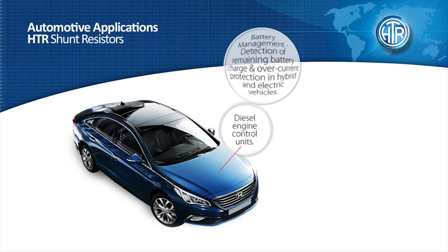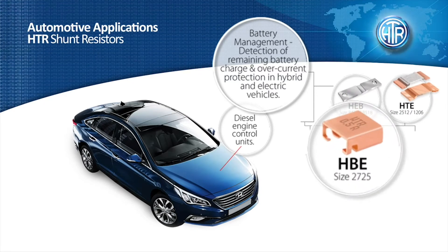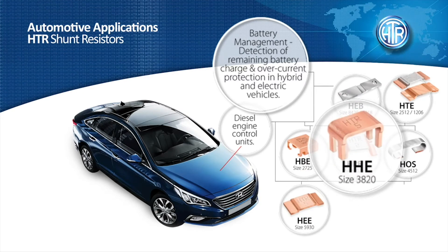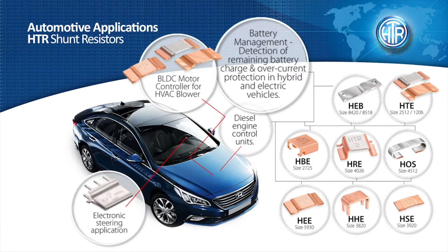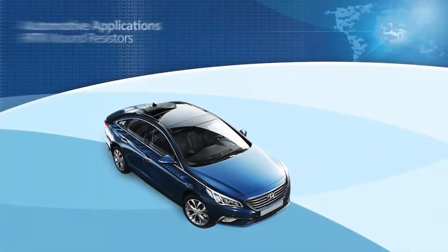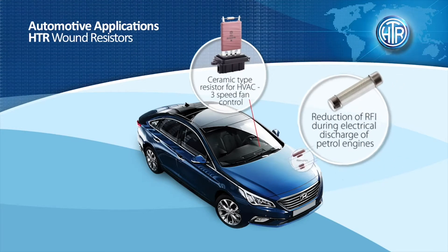HDR's thrust on developing resistors for automotive applications over the last decade has resulted in HDR resistive devices being used for multiple automotive applications in various automobile brands. The company has begun manufacturing cutting-edge electron beam-welded shunts that help in battery management in hybrid and electric vehicles, made in surface mount and through-hole configurations. Along with shunt resistors, HDR also makes a variety of wound resistors for automotive applications.